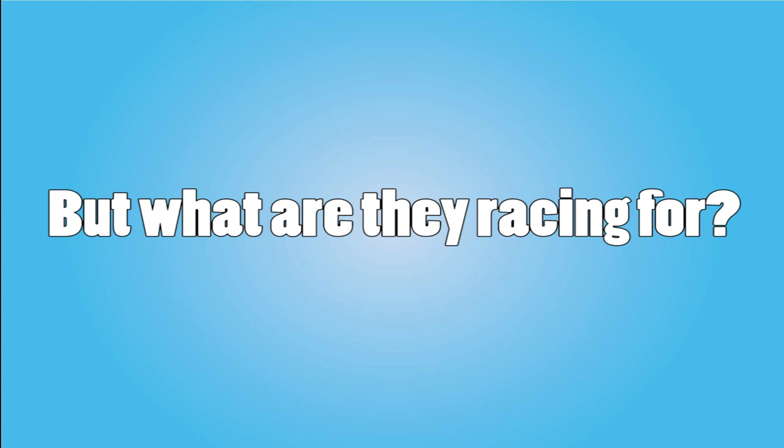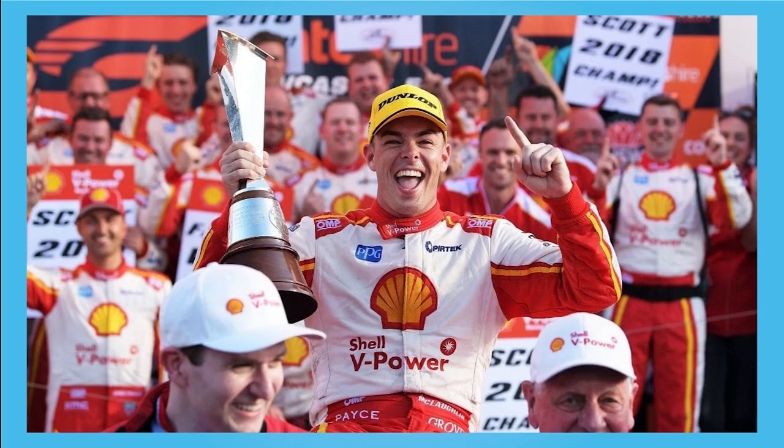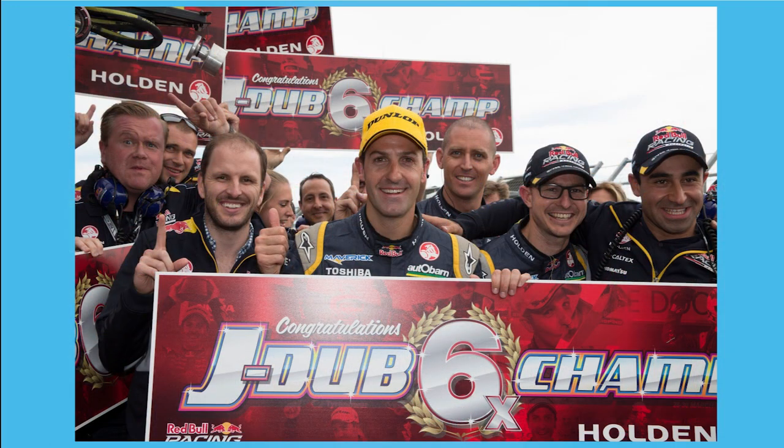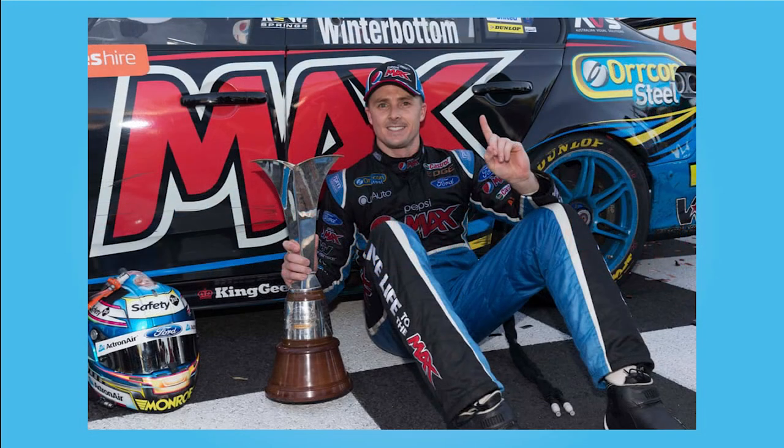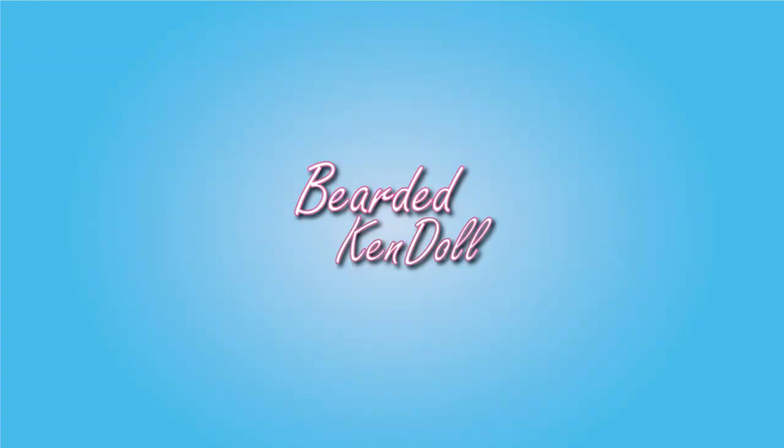But what are they racing for? They're racing for points. Whoever has the most at the end of the season wins the championship. There is also a separate teams championship, although there isn't as much emphasis on it as in other motorsports. Rather than bore you with the details of the points system now, I will go over it in the next video, so if you want to know exactly how points are awarded, make sure you subscribe to catch that one when it comes out.